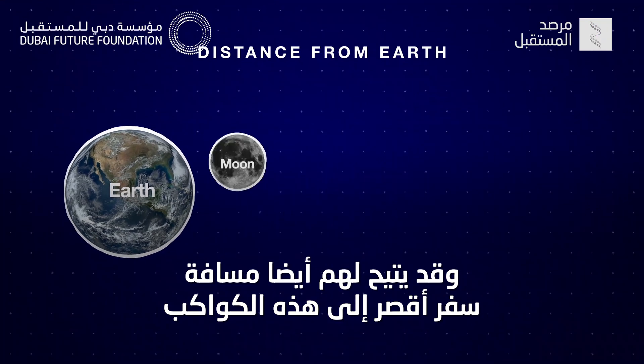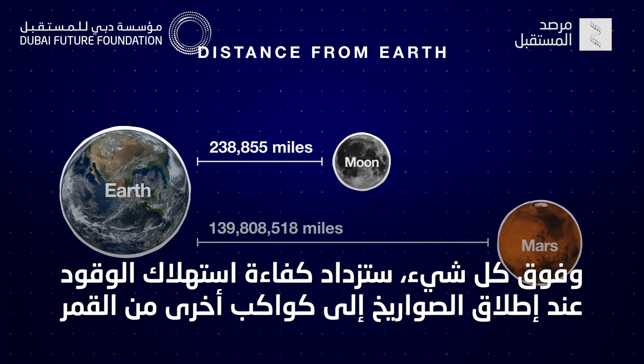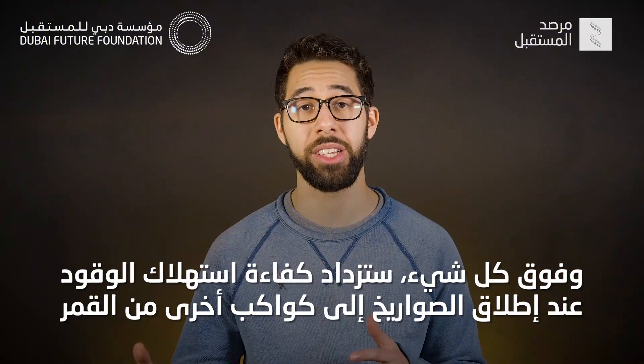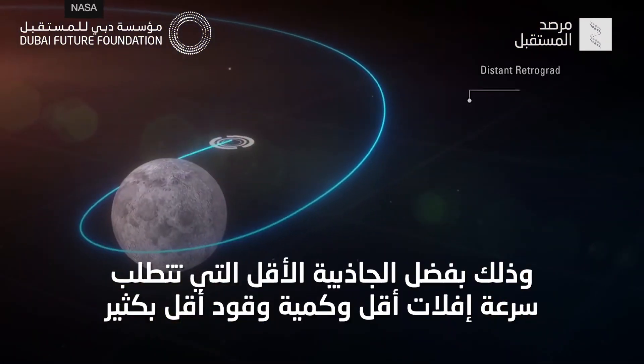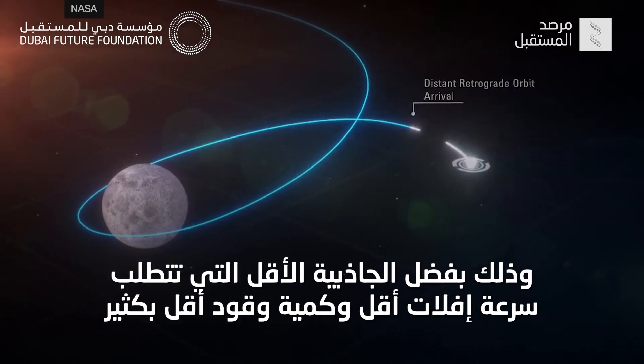It would also give them a shorter distance to travel to get to those planets. And above all, it would be way more fuel efficient to launch rockets to other planets from the moon, because of the lower gravity, meaning it would require a much lower escape velocity and far less fuel use.